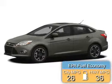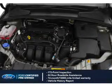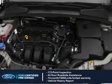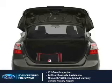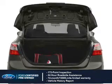Great fuel efficiency saves you money by requiring fewer trips to the gas station. With Ford-certified pre-owned vehicles, peace of mind comes standard, featuring a 172-point inspection, 24-hour roadside assistance, vehicle history report, 12-month, 12,000-mile comprehensive limited warranty.